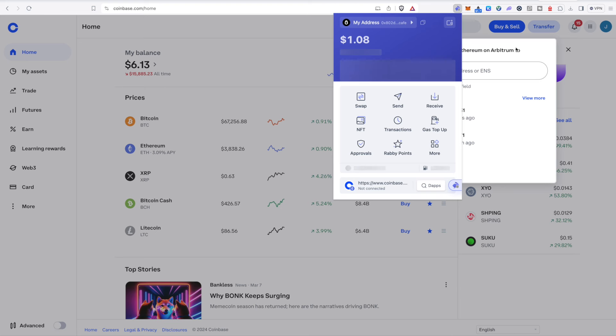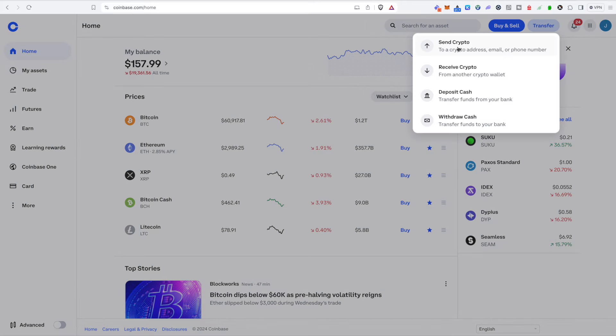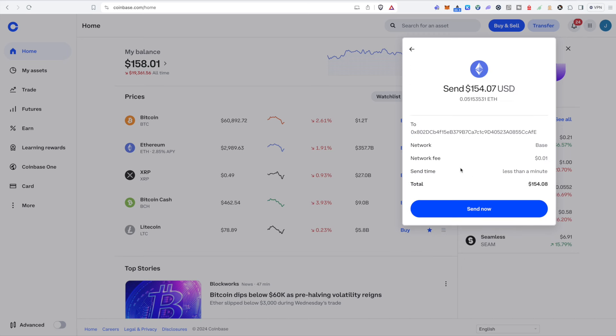To send funds to one of those networks: go to your wallet, copy your address, select on Coinbase or whatever exchange you're using the asset and network you want to send to, paste the address, press send, and your funds should show up in your wallet. Typically Coinbase won't let you send an asset to a network it can't go to, so you should be good there. However, if you're new to this, I recommend starting out by sending a tiny bit of funds first — something you're not scared to lose — just to get the process down. Once it works, then you can send larger amounts.